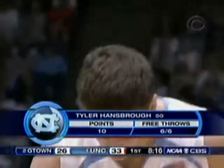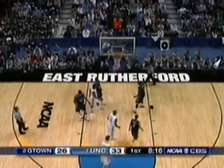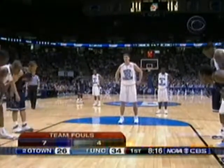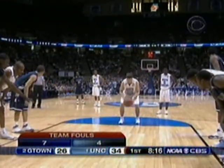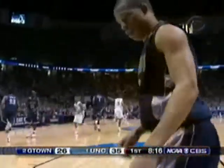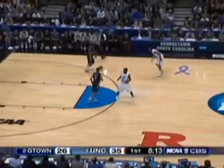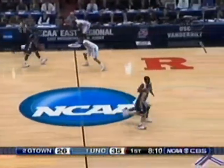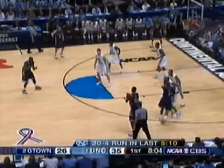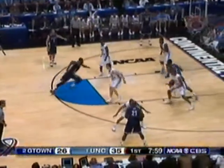Hansbrough back to the line — a one-and-one. It's interesting that he tried to play through the ACC tournament and the first round of the NCAAs with a protective face mask, suffering that fracture in the regular season finale against Duke. He just ripped it off against Michigan State and instantly his game came back. He played with a large face mask first, then changed to a smaller one, and finally against Michigan State he said no, I'm just going to play. He also got hit in the mouth in that game against Duke and will have dental work done after the season.